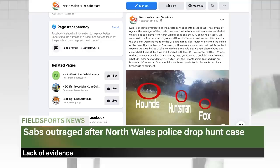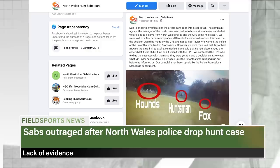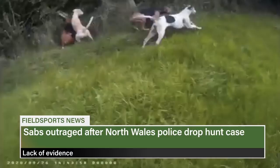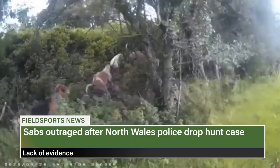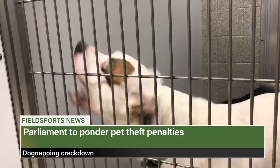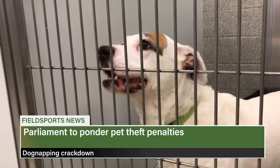North Wales Police dismissed claims that a hunt broke the law due to a lack of evidence. North Wales Hunt Saboteurs at the Flint and Denby hunt in September claimed a fox was deliberately targeted after hounds picked up its scent. The sabs gave police photos and videos but the rural crime team said it didn't pass the threshold required to prove an offence under the Hunting Act. Politicians are planning a law change to target pet thefts — after a massive rise in dognapping, an amendment to the policing bill could make stealing pets an offence punishable by two years in prison.